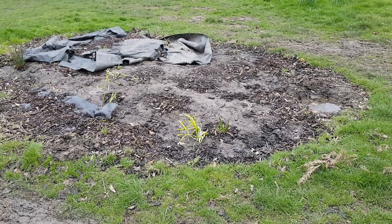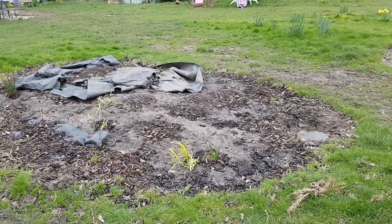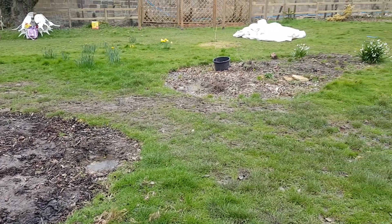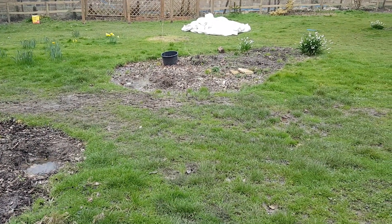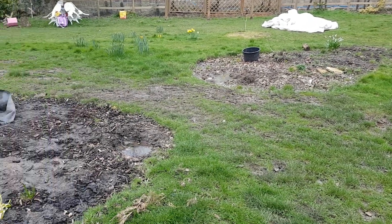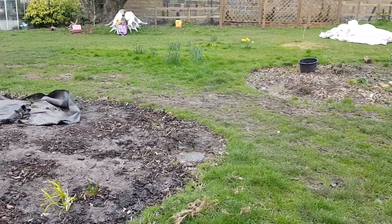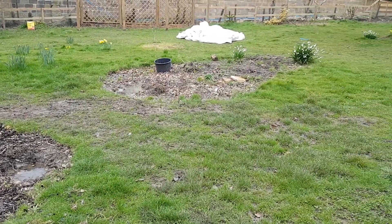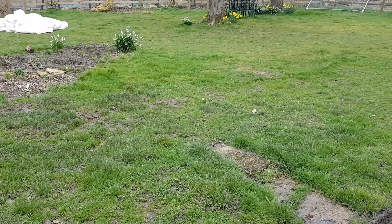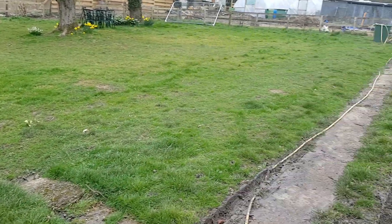Well this border did have all our heucheras — or some heucheras and acers in — and that border there was just full of some old rubbish, some old shrubs and perennials. But we've dug most of it out now. We're going to put that down to turf, because whatever goes in the open, if there's a border, the dogs dig it all up. So we're going to put those borders down to grass so the dogs have a good run.